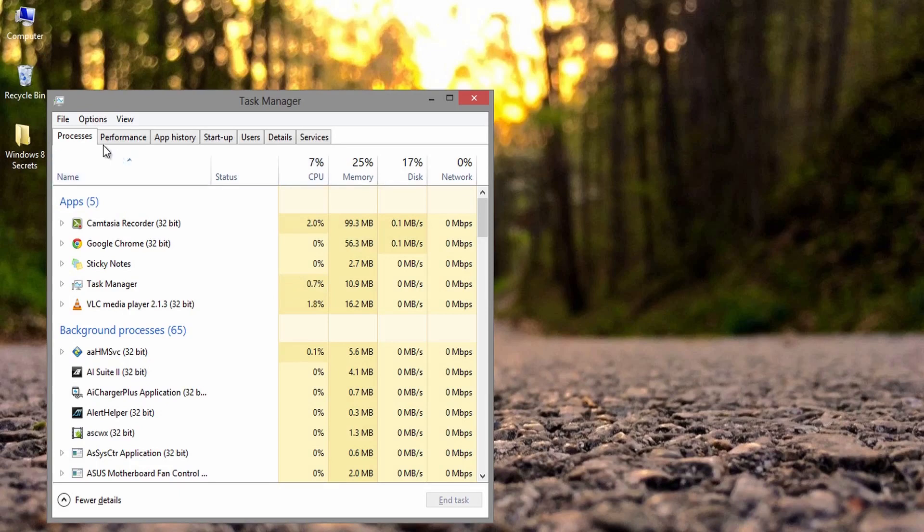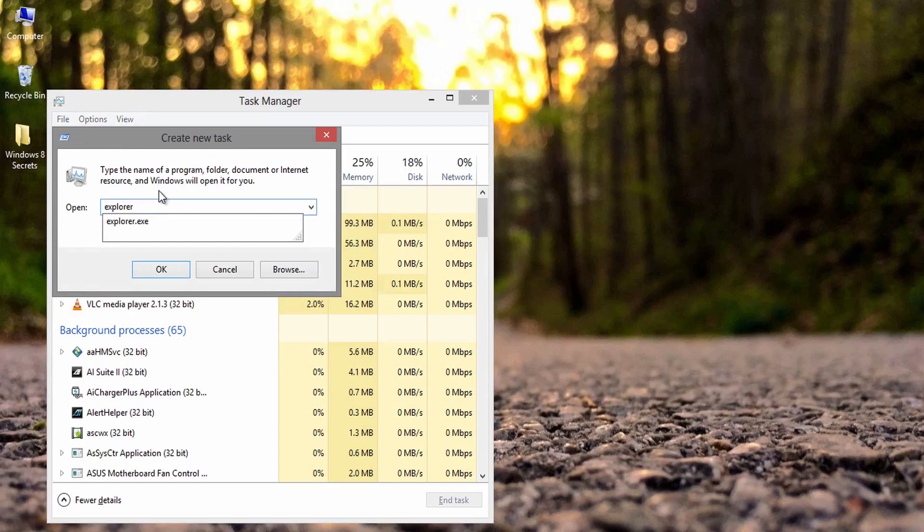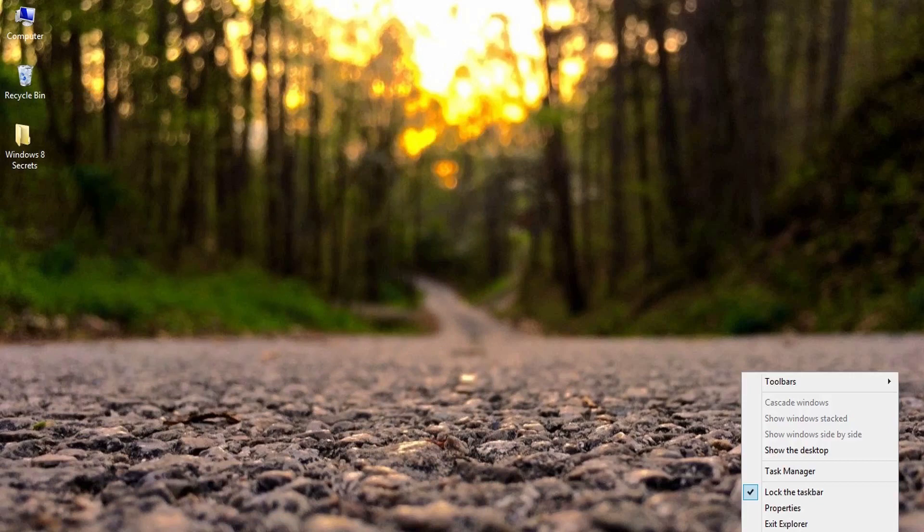Second one: if you ever wanted to restart the Windows Explorer, click on Start, press and hold Ctrl plus Shift key, right click on a blank space, and you will find the Exit Explorer option. You need to open Task Manager and start a new task to get it back. Open Task Manager, go to File and run the new task explorer.exe. On Windows 8 in desktop mode, hold Ctrl plus Shift and right click anywhere on the taskbar, then select Exit Explorer.